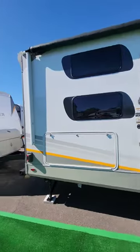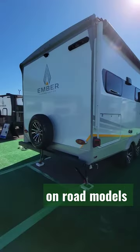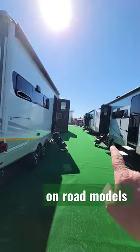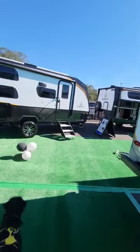2023 Florida RV Super Show — I'm at the Ember booth. Daisy's protecting us from some rabid balloons. Looking at these touring models here, they're awesome.